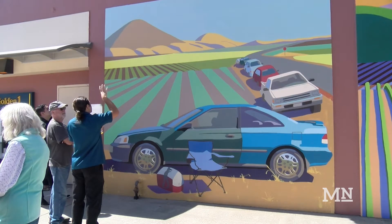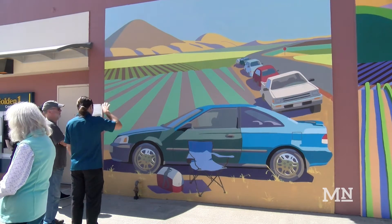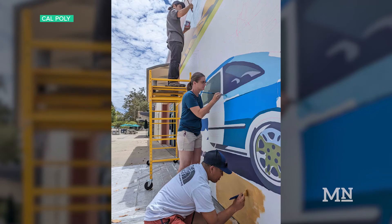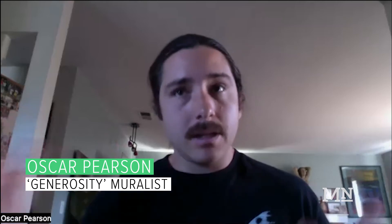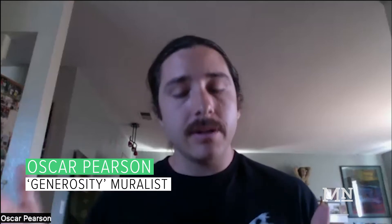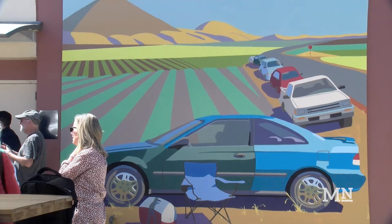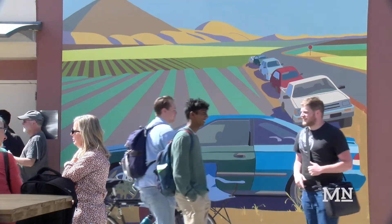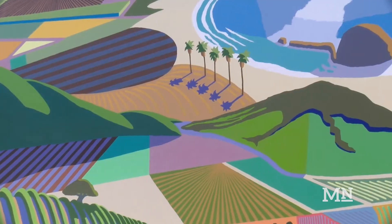Community is an integral theme of the mural, according to artist Oscar Pearson, who spent the summer painting on campus. You spend a few weeks outside in the same place day after day, and you start to see the same people, and you realize there's a community in every place you go. And so you get to be a guest in that space, in that community.